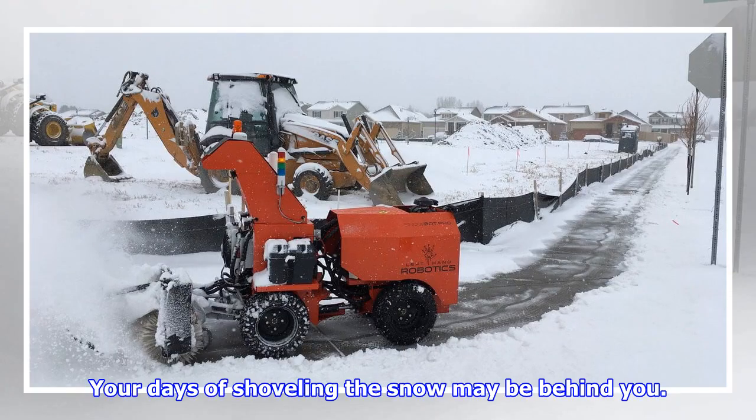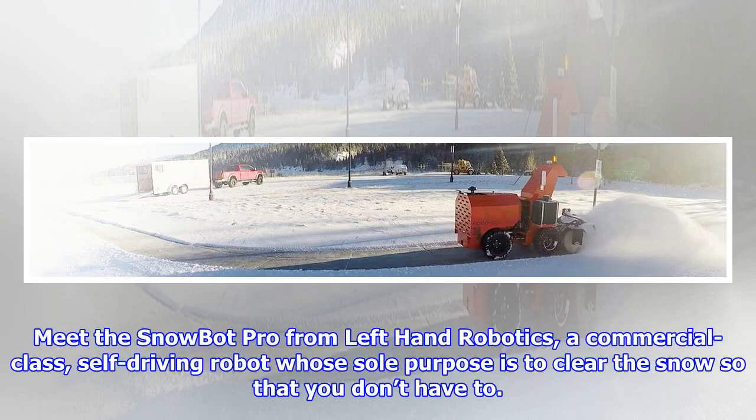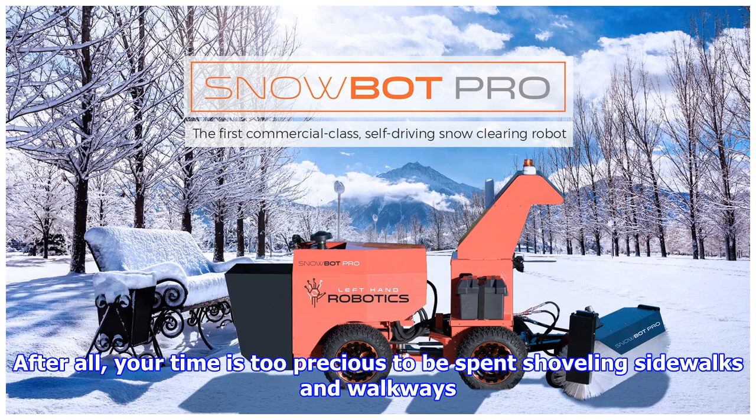Your days of shoveling snow may be behind you — not because winter is going anywhere, but because technology may be able to do the job on your behalf. Meet the Snowbot Pro from Left Hand Robotics, a commercial-class self-driving robot whose sole purpose is to clear the snow so that you don't have to. After all, your time is too precious to be spent shoveling sidewalks and walkways.